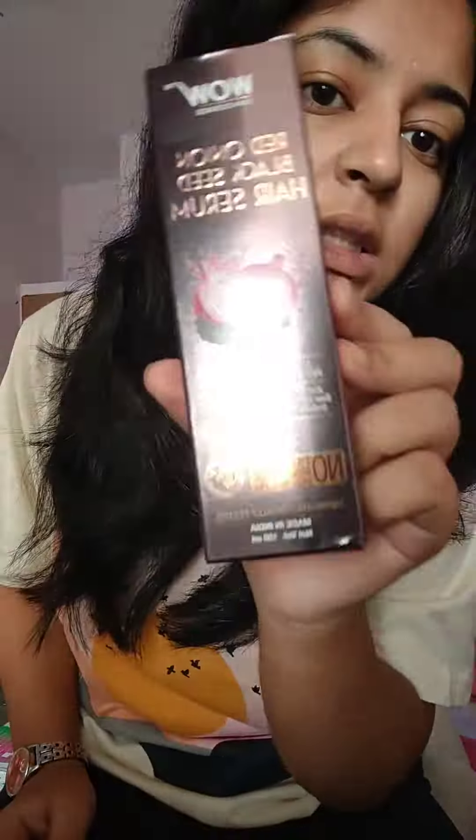For accessories, I'll be wearing my watch. So now I'm just left with my hair. Firstly, I'm combing it. I have divided my hair in two partitions and now I'm applying the Red Onion Black Seed Hair Serum from Wow Skin Science.